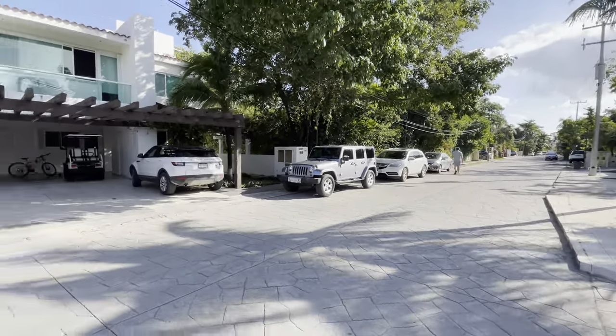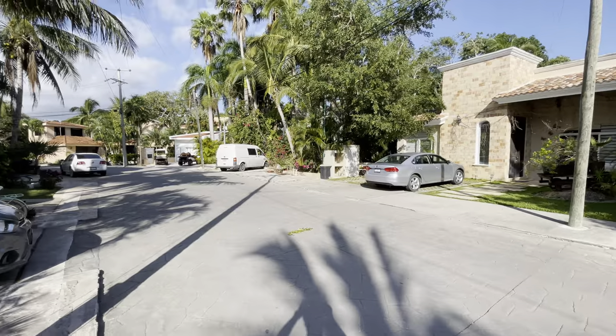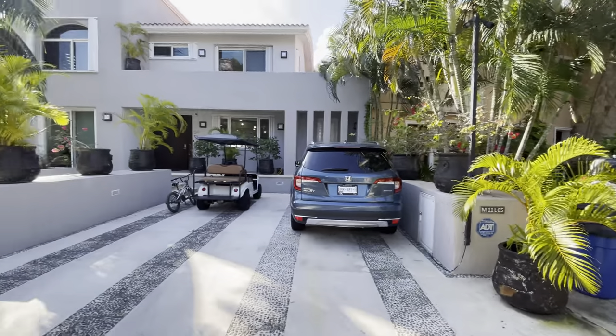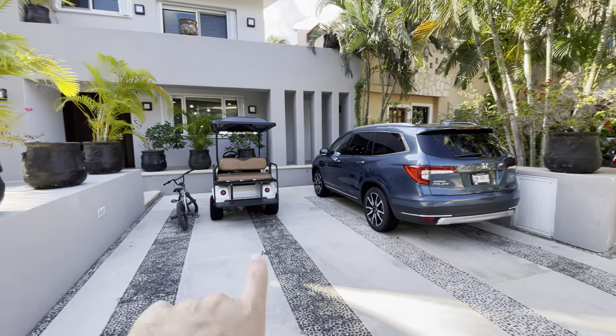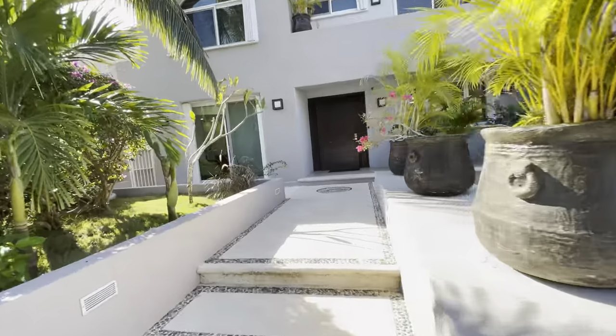It's a beautiful day here in Porto Aventuras. We're checking out a gorgeous opportunity right here with Mexico Real Estate Solutions. Thanks for checking this video out today. We're looking at a four-bedroom home on the golf course — a great opportunity at asking price $6.55 million. It comes with a new Honda Pilot with very low miles and a golf cart. Let's check this place out.